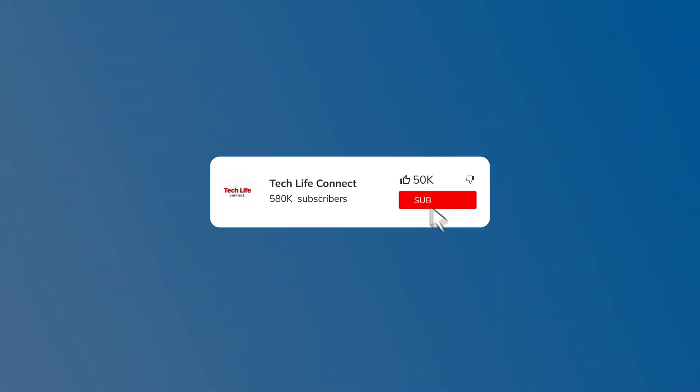If you found this video helpful, we would love for you to hit the thumbs up button and subscribe to our channel. We put out great tech tutorials like this every week.